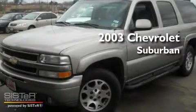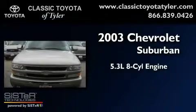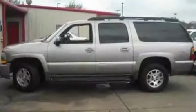This is a 2003 Chevrolet Suburban. It features a 5.3-liter, eight-cylinder engine, a four-speed automatic transmission, and four-wheel drive.